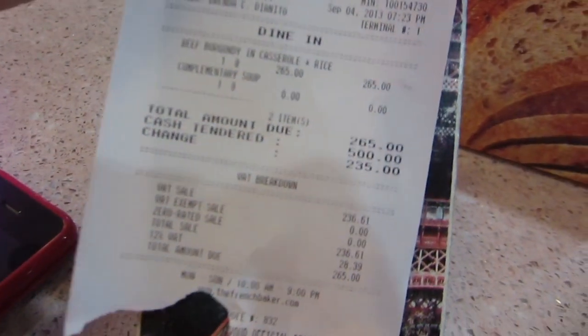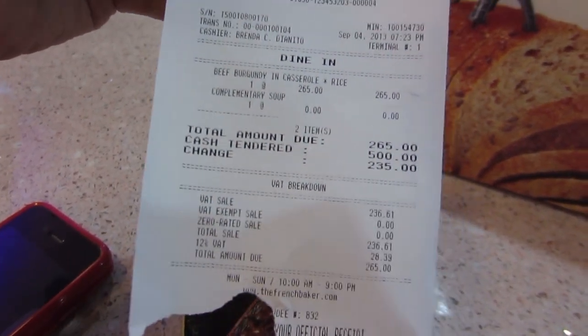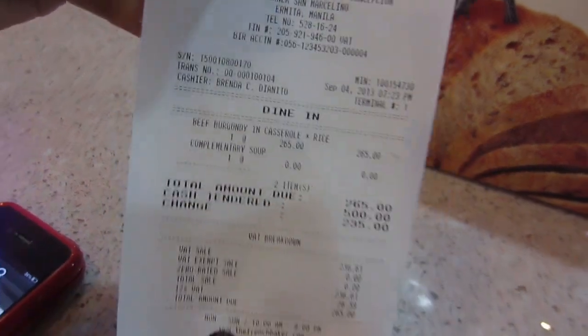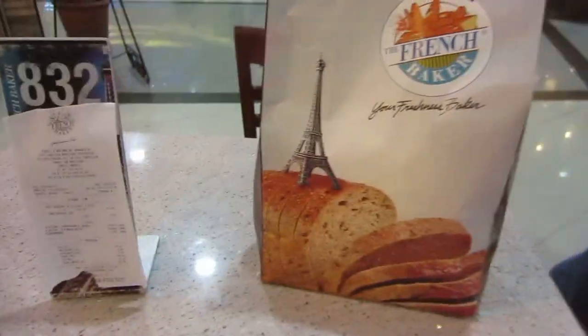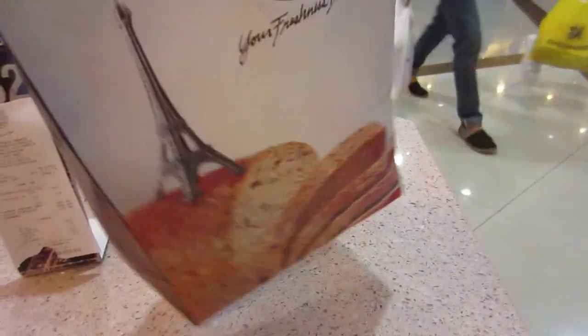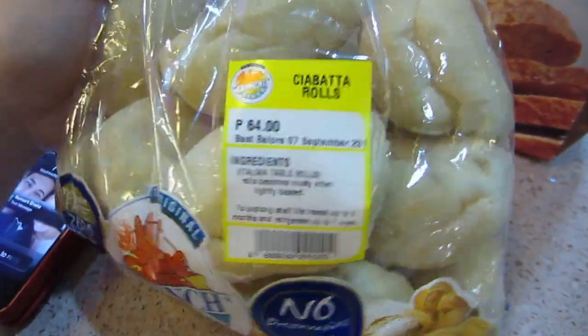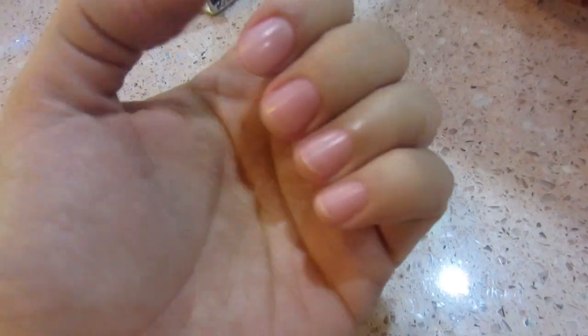I'm currently here at the French maker for dinner, and I ordered beef bourguignon and casserole with rice. That's gonna be my dinner and it's something I haven't tried before. It's basically the beef bourguignon that Julia Child cooked in the movie. And then I got some bread. I also got my nails done — no polish, which I like.